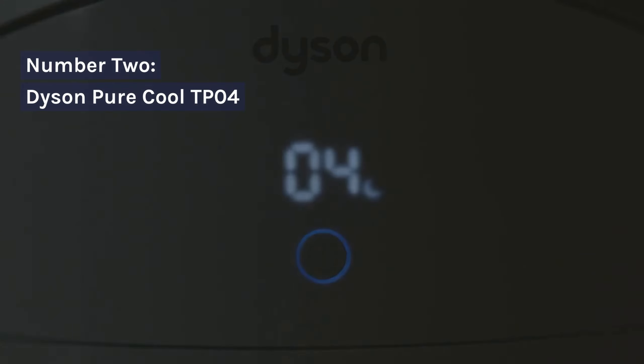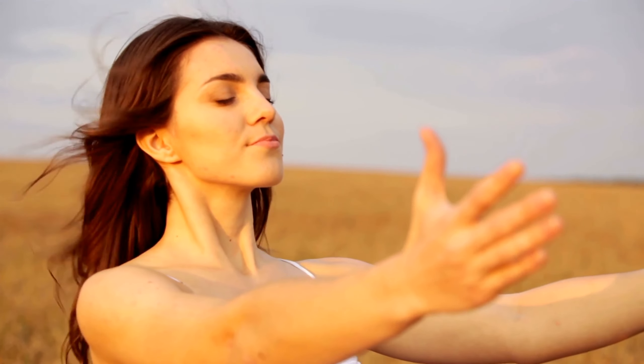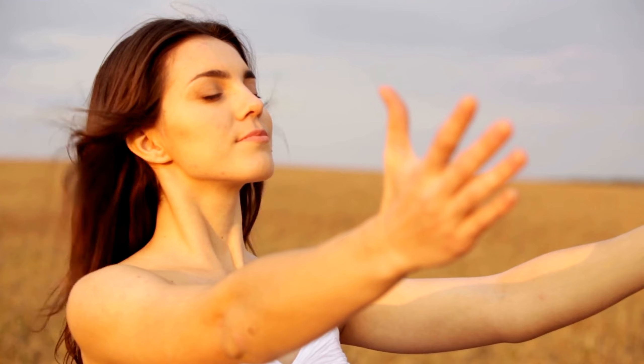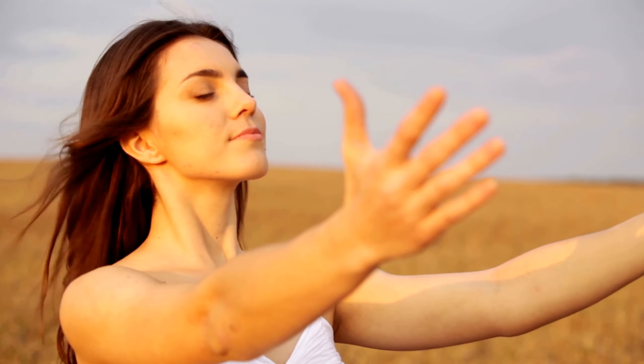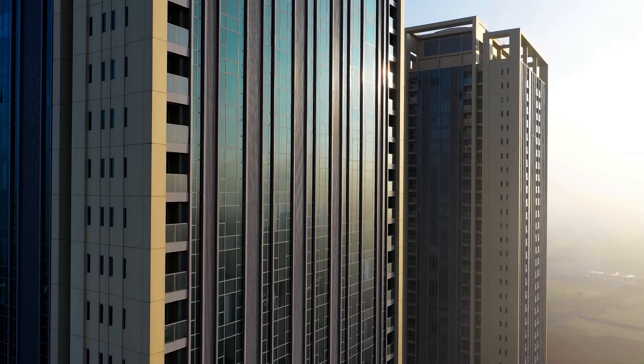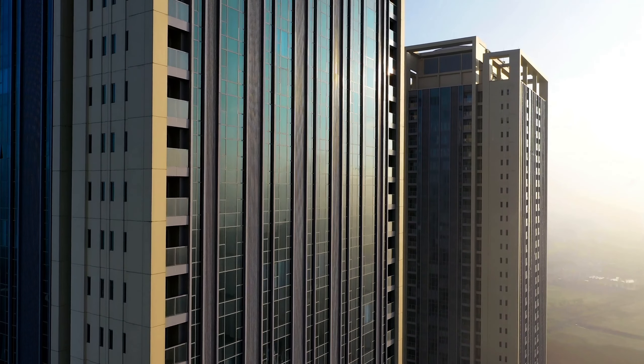Number 2: Dyson Pure Cool TPO4. The Dyson Pure Cool TPO4 focuses on air purification, efficiently removing allergens and pollutants with its 360-degree HEPA filter. It's equipped with sensors that detect particles and gases, adjusting its performance accordingly. The sleek tower design complements any space, and its oscillation feature ensures wide coverage.